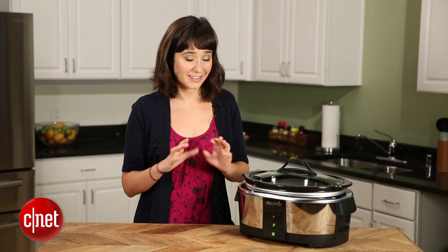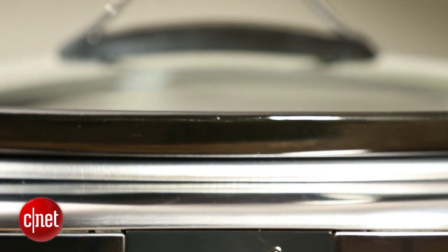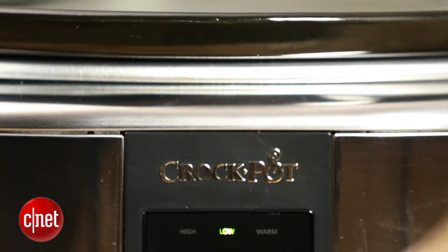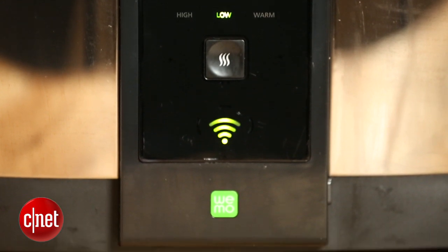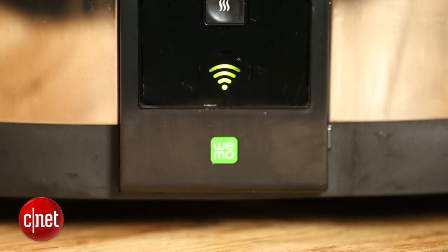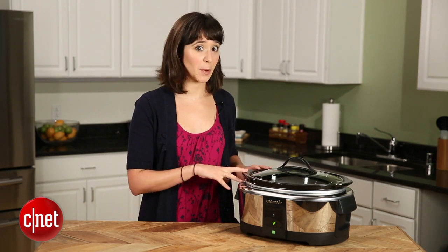But it has something that no other Crock-Pot in the world has: Wi-Fi connectivity. It doesn't really bring new features, but it changes the way you use them and when you can use them. So instead of having the timer and the adjusters only available on the display, all of that is transferred to the Wemo app. The name Wemo may sound familiar — that's because it's a partnership between Belkin Wemo Home Automation Products and Jardin Brands, who makes Crock-Pots.